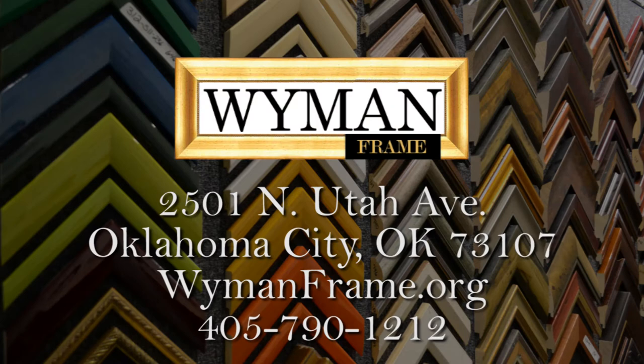Wyman's Frame can frame your images from the Oklahoma Historical Society as well as other artwork, photographs, memorabilia, and more. Visit us at 2501 North Utah in Oklahoma City at wymansframe.org.